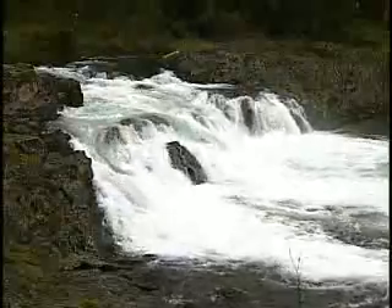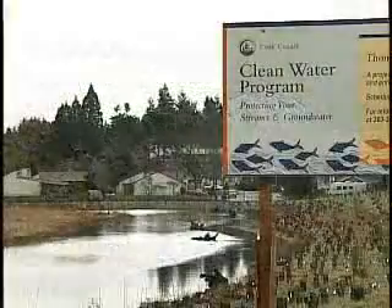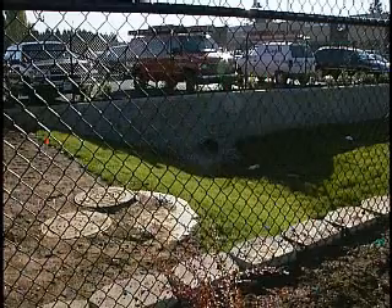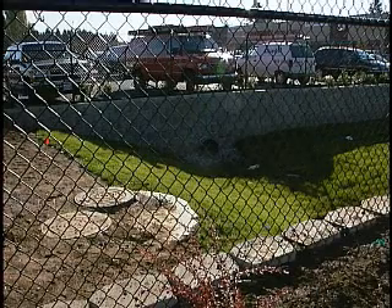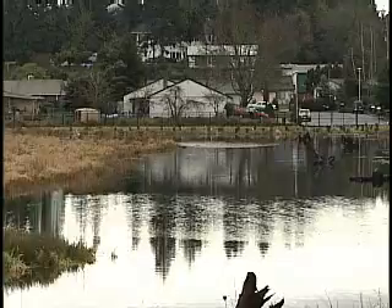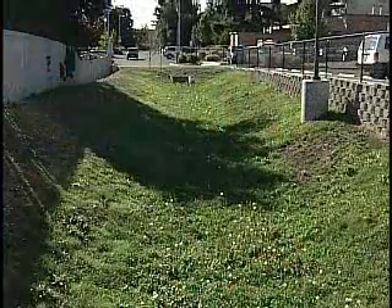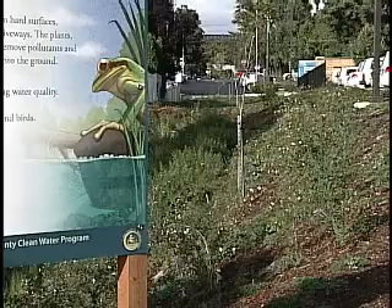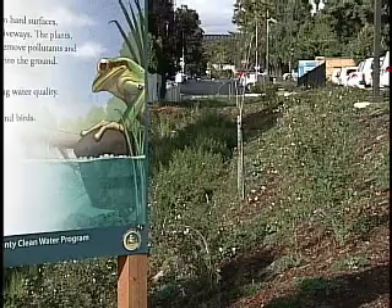To protect water resources and habitat, Clark County constructs various public stormwater facilities and requires new developments to treat runoff generated from their site. We do things like build detention ponds — detention detains the water, slows it down, collects it as it runs off the site, holds it, and releases it at a slower rate. We've also used grassy swales and cartridge filter systems.